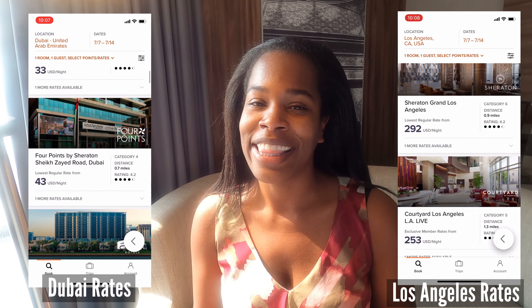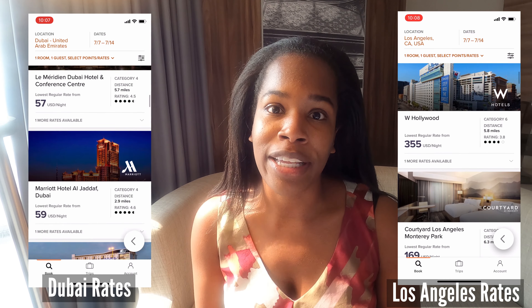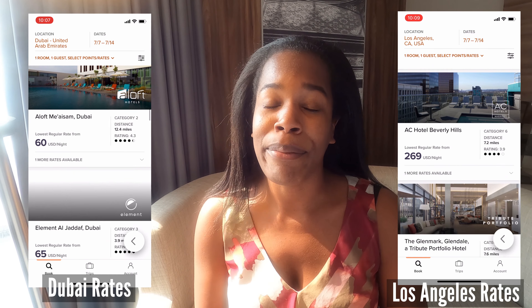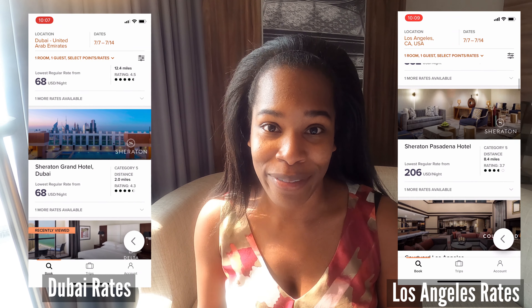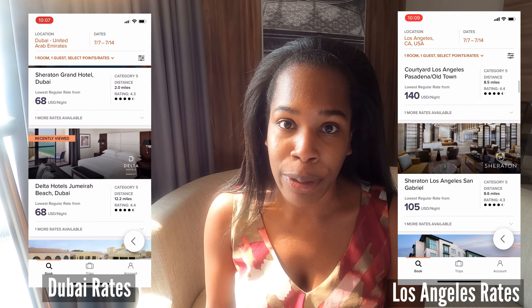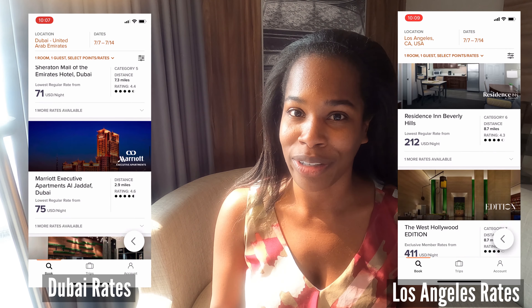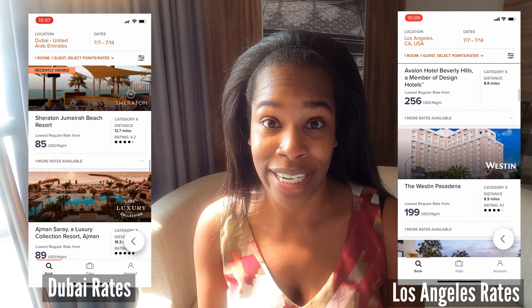As an American, when I go on the Marriott website, I can't help but notice that it's a lot cheaper to travel outside of the U.S. than inside of the U.S. Why? Because most Americans are traveling domestically right now. So in order to fill up hotels, Marriott is offering steal-of-a-deal rates outside of the U.S. If you're flexible with your location and your dates, you can score some really great deals, many of which are under $50 a night.